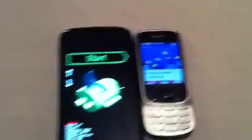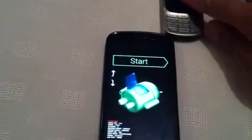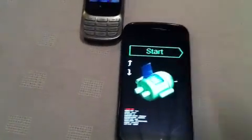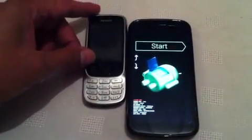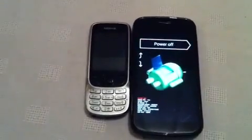Bring it round this way, put it up against the phone. And around we go. Just keep an eye on the Android display. And as I bring the 2G phone down — there we go. And that's the problem.